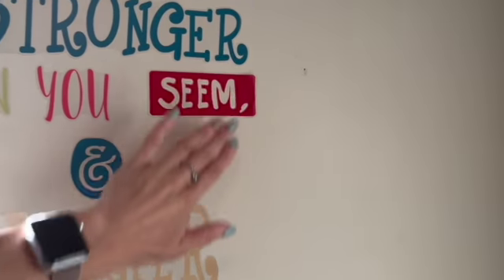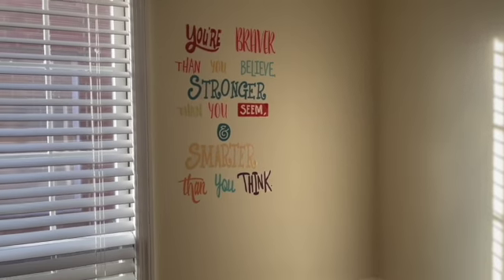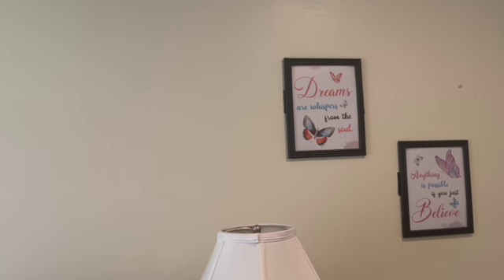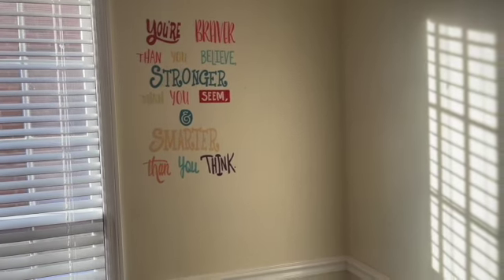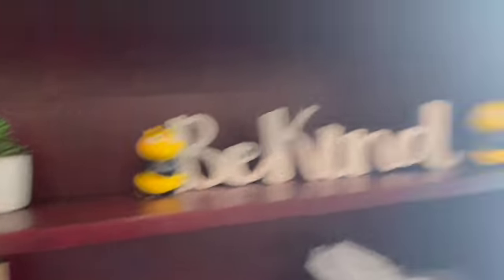Over here in the corner I got this also from Amazon — it's like a little peel-and-stick type of thing. I love this quote. I wish I would have put it maybe right here or where I sit when I talk to my patients, but I feel like it's okay right here. If I want to switch it I can.